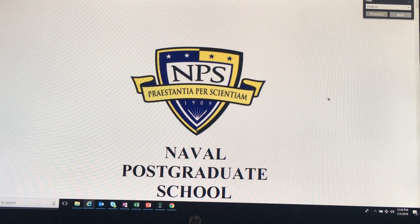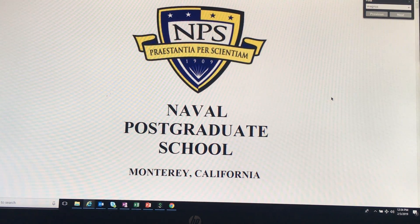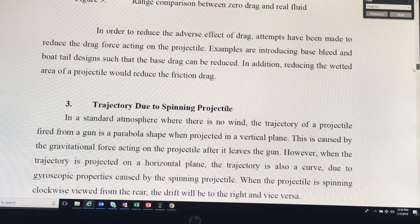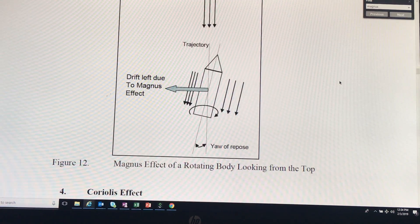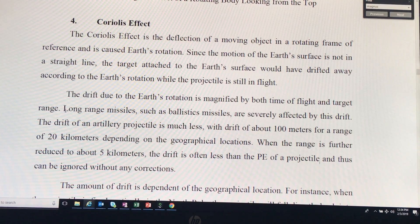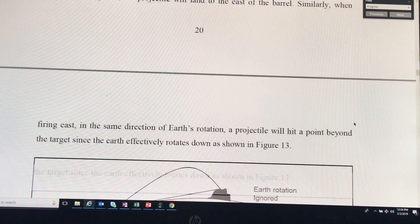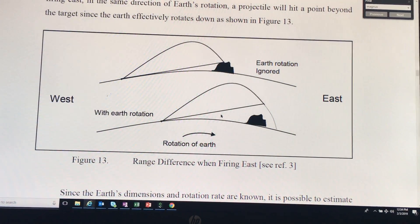Next, let's go to the Navy — the Navy Postgraduate School. Here's one of their texts. If you come down here to page 20, this is a chapter about the Coriolis Force. If we go down further to page 21, they have a visualization of how it works.